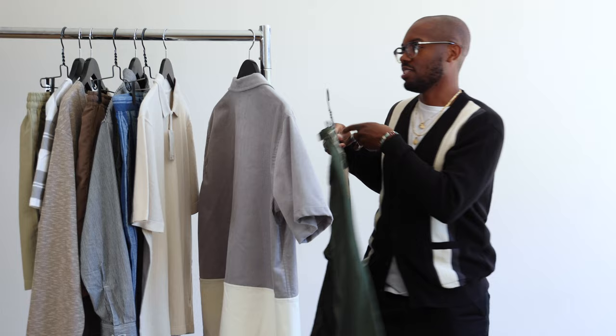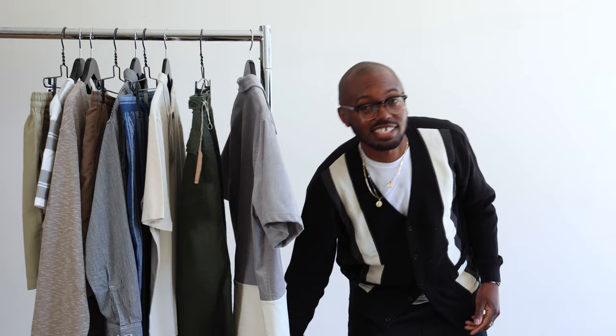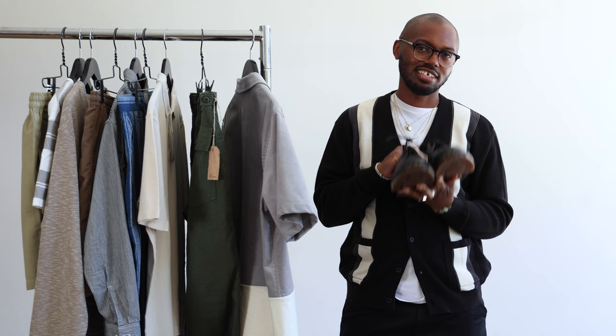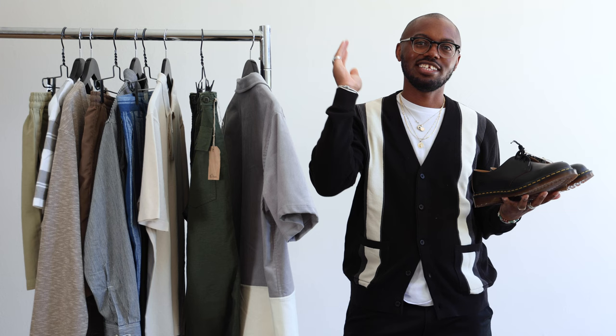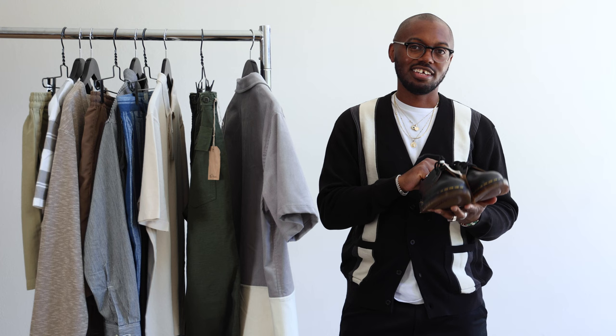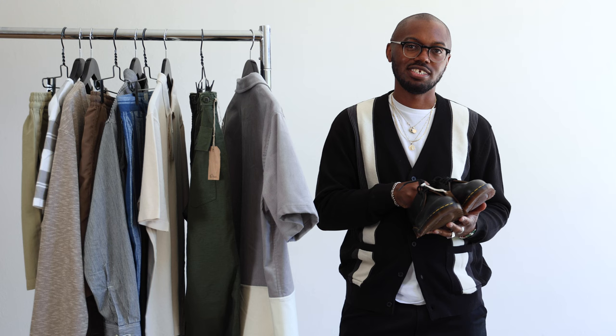Keeping it classic and timeless, we went with Doc Martens 1461s. Can't go wrong with these. You want to wear them with shorts, with pants, however you want — dress, anything. They're extremely versatile. They look good with age, so if you want to wear them every single day, that's great. If you want to have specific outfits or dress them up, you can never go wrong. So these are the shoes for fit three.